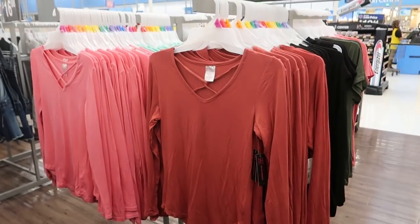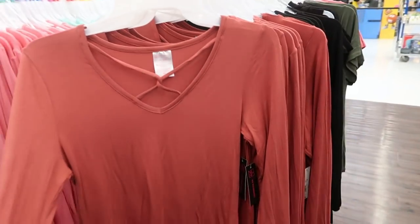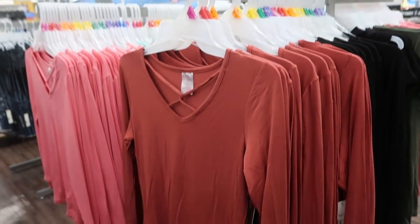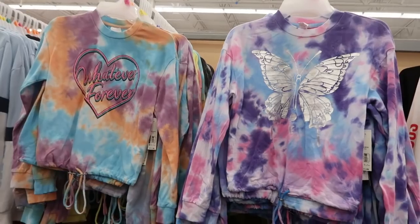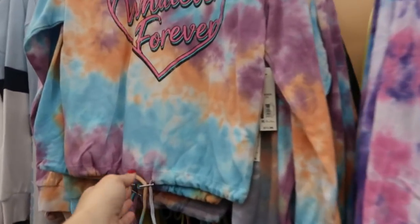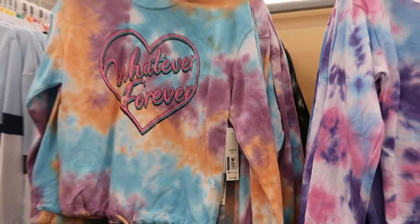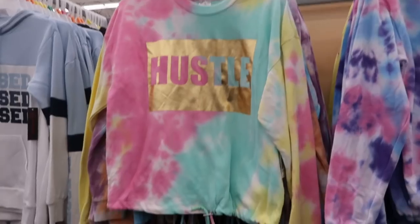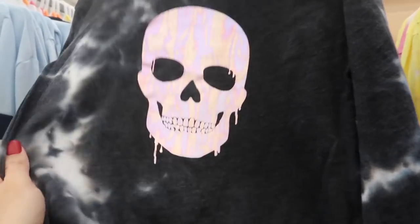On this side I don't think we've seen these — just a long sleeve tee in that same material. Still $7.98 and it comes in rust, black, pink, and mint. I'm also seeing some new graphic sweatshirts — they look like they're tie-dye and have a little drawstring at the bottom. They are $11.96 and have designs that say 'Whatever Forever,' butterfly, 'Hustle,' and a little pink skull with black and white tie-dye.